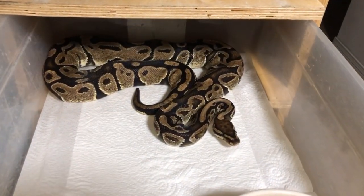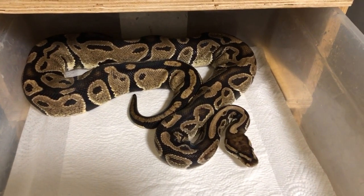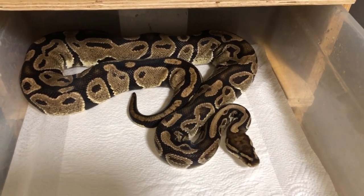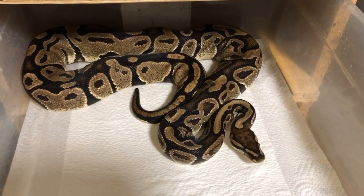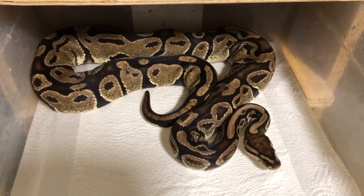Same with this one — my male double-head albino pie. Just a normal looking snake, just carrying the head, the pie, and albino gene.